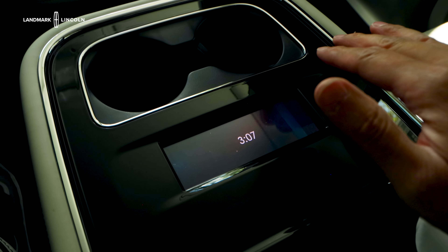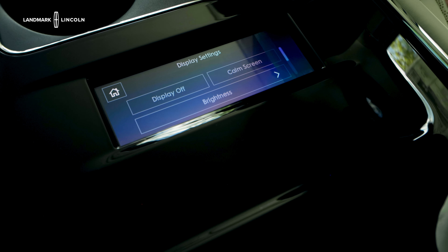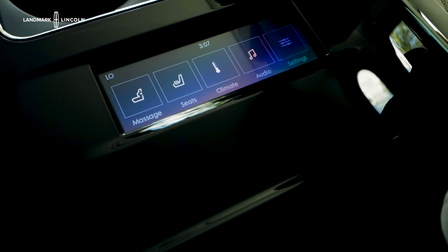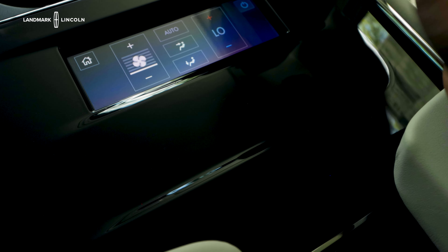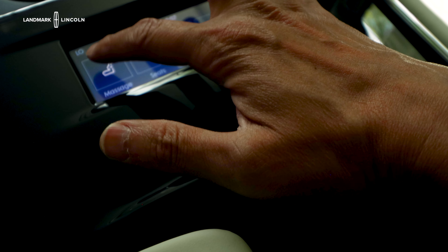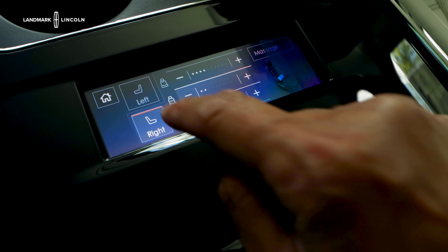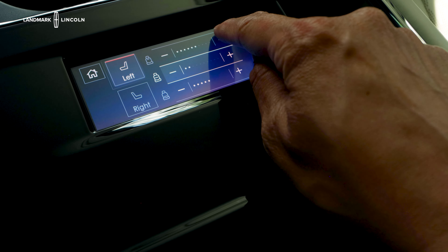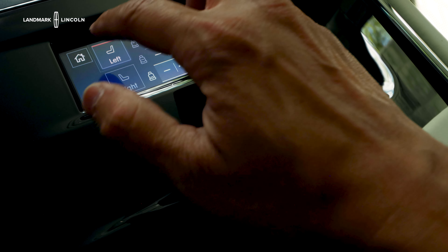Your rear passengers have access to quite a lot back here. Right now it's on the calm screen, but if you just touch it, there are all kinds of different features. This one has heated and ventilated second row seats, massage controls, and climate controls for the rear as well. Even the second row in this Black Label comes with controls for your massage.